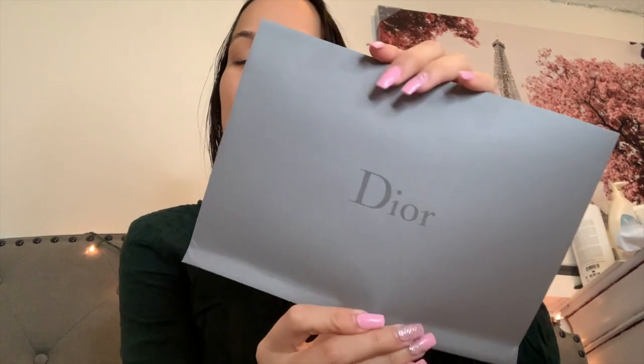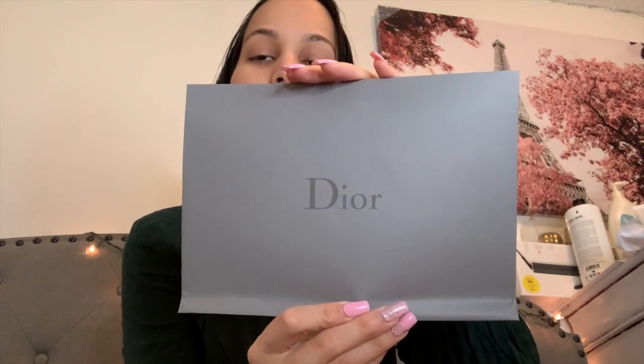It says 'Dior' right there — I am so excited! It comes with the order information inside, and it says 'With compliments of Dior' right there. There's also the packaging slip, order information, return policy and all that. And there's a shiny Dior wording on it which makes it really nice.